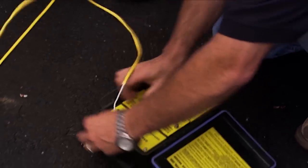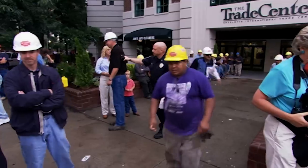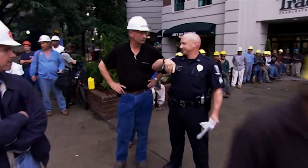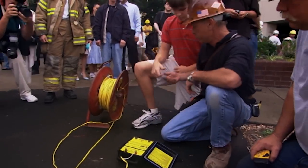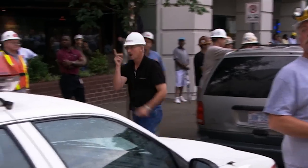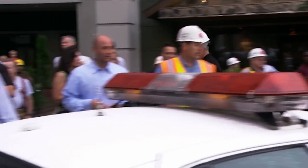As the detonation button gets attached to the fuse line, the police confirm the exclusion zone is now vacant. The wire watcher teaches the building owner's son how to push the button, and Steve sounds the two-minute warning: 'All right, two-minute warning. It's nerve-wracking.'